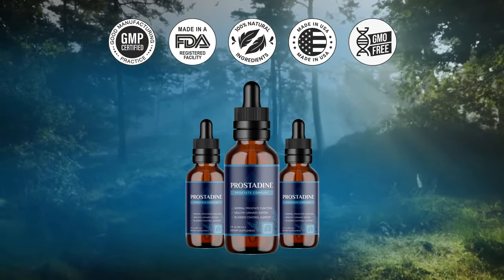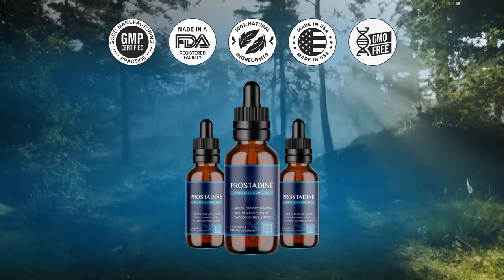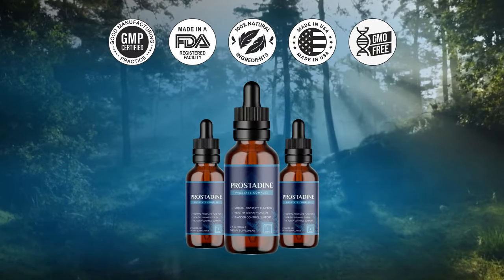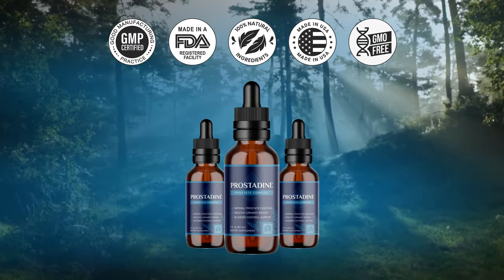Number 4: How do I take Prostadine? Users need to take two capsules a day with juice or just water. The best time to take Prostadine would be in the morning before breakfast, to kickstart and stimulate your metabolism. It will energize you perfectly throughout the day.